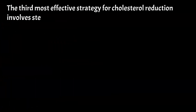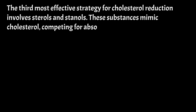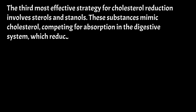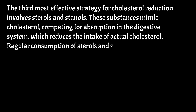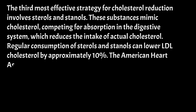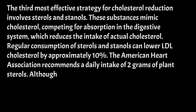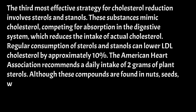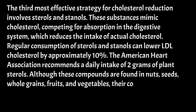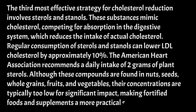The third most effective strategy for cholesterol reduction involves sterols and stanols. These substances mimic cholesterol, competing for absorption in the digestive system, which reduces the intake of actual cholesterol. Regular consumption of sterols and stanols can lower LDL cholesterol by approximately 10%. The American Heart Association recommends a daily intake of 2g of plant sterols. Although these compounds are found in nuts, seeds, whole grains, fruits, and vegetables, their concentrations are typically too low for significant impact, making fortified foods and supplements a more practical source.